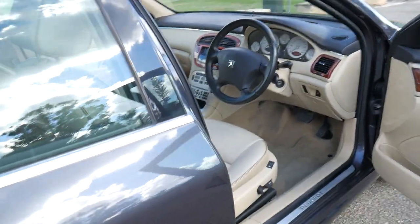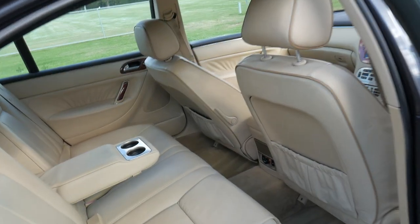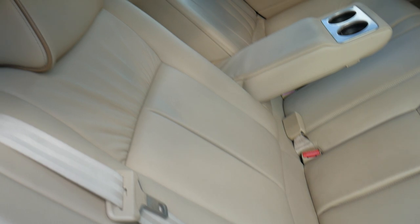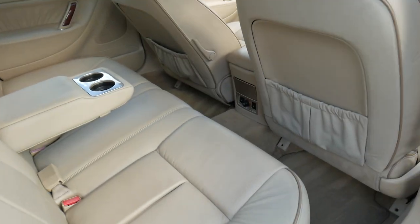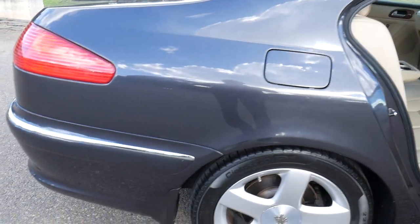It's got dual zone climate control, air conditioning, and electrically operated seats. It does have heated seats for the front and rear passengers, along with cup holders, airbags, timber woodgrain, and automatic electric windows.